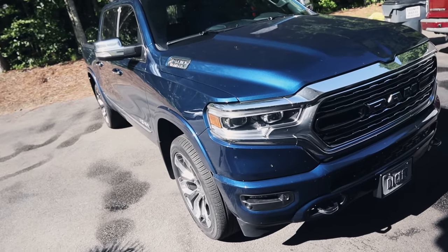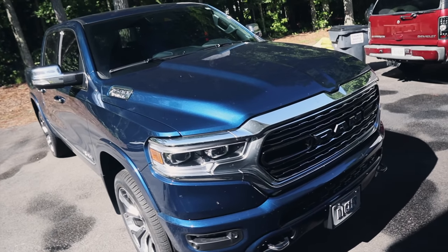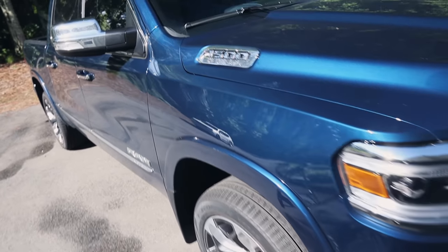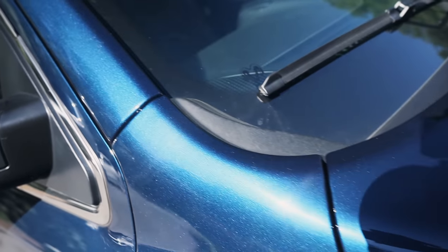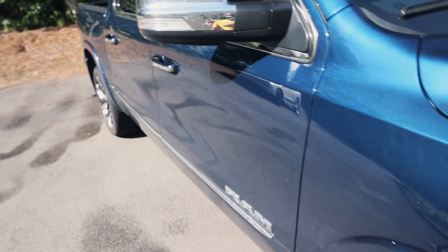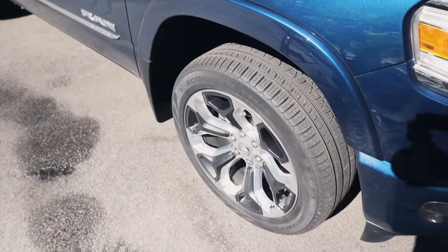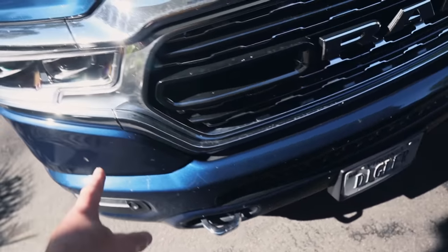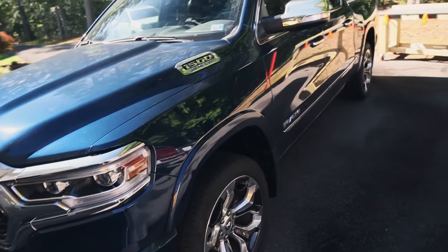It is a bright sunny day and it's already pretty hot and humid out, so we're going to get working on this as quickly as we can. Looking around the vehicle you can see it's pretty dirty — it sat outside and went through a couple of rainstorms. We've got some bugs in the front that we're going to tackle with the Hyper Clean bug remover.